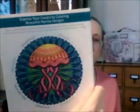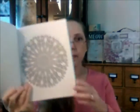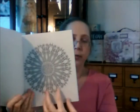There's another sample on the back, and I'll just pick one up here to show you. Here is where you would color in, and the back of the page is blank, so if you're using markers you don't have to worry about it bleeding through.